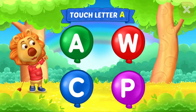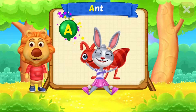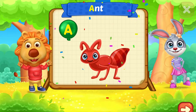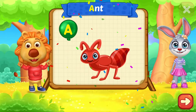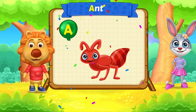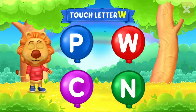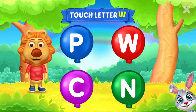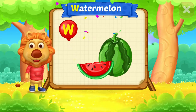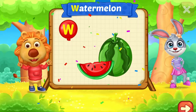Touch letter A. A is for Ant. Touch letter W. W is for Watermelon.